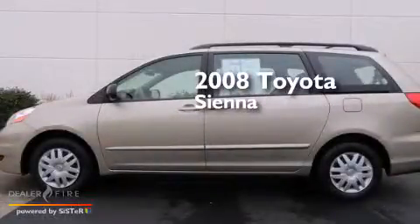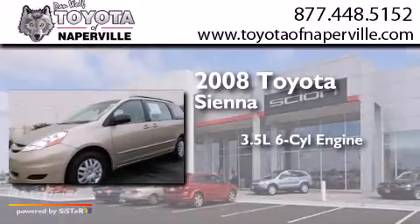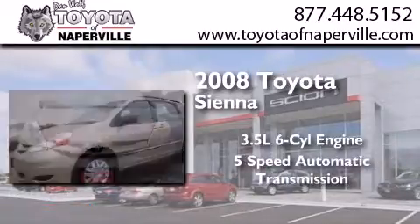This is a 2008 Toyota Sienna. It has a 3.5-liter, six-cylinder engine and a five-speed automatic transmission.